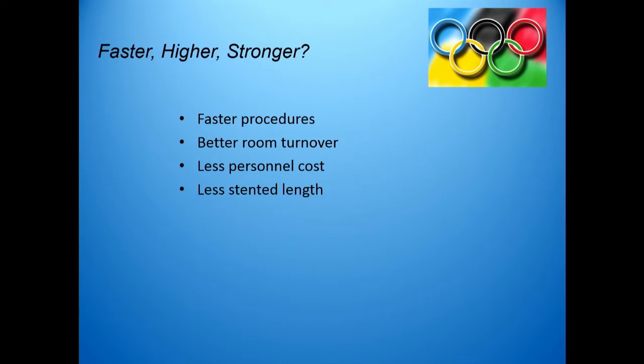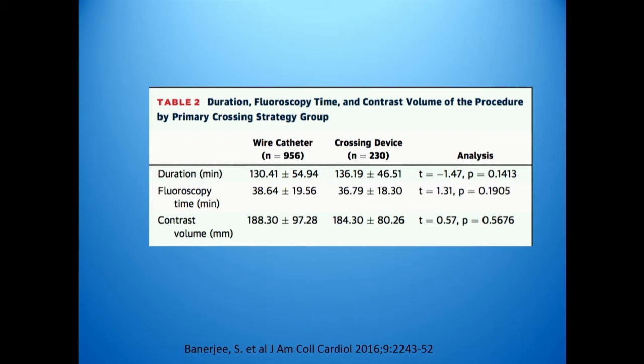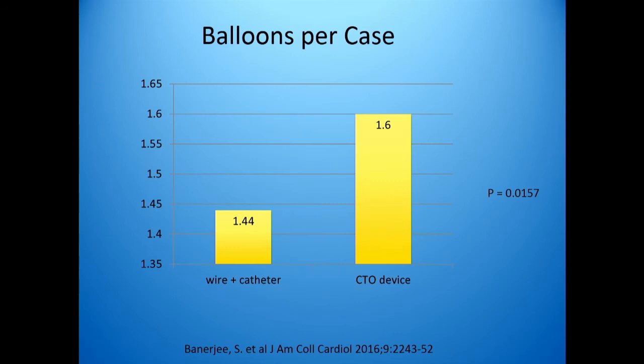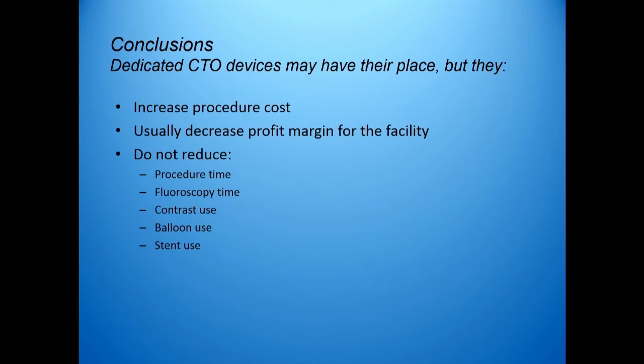These devices were designed to stay in the true lumen, help you cross faster, and improve room turnover. But the question is, have they resulted in these things? Looking at the wire-plus-catheter group compared to the crossing device group, the duration of the procedure is the same, the fluoroscopy time is the same, and the contrast volume is the same — so they really have not led to the dream we were hoping for. In addition, the number of stents per case was actually higher in the CTO group, as was the number of balloons. So, what can we conclude? Dedicated CTO devices certainly have their place, but they do increase procedure cost, they usually decrease the profit margin for the facility, and they do not reduce procedure time, fluoroscopy time, contrast use, balloon use, or stent use.